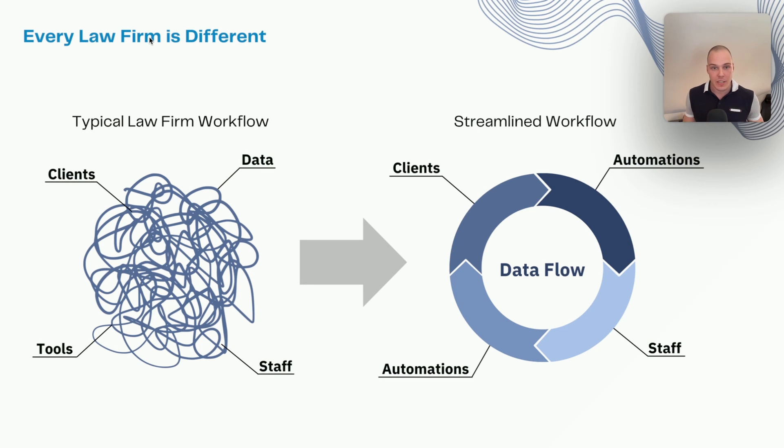My objective over the next few minutes will be to explain the process that we use with our clients to understand what needs to be implemented on the tech side, and how we make those decisions. In terms of process, it's really: understanding the customer journey, then choosing the right tools for the job, and finally, implementation.